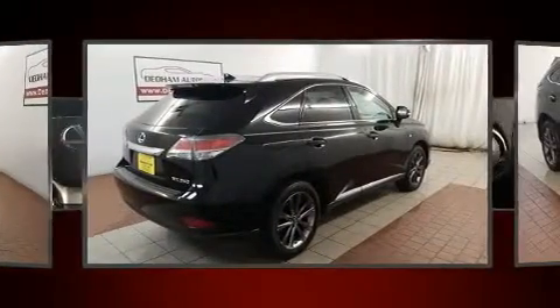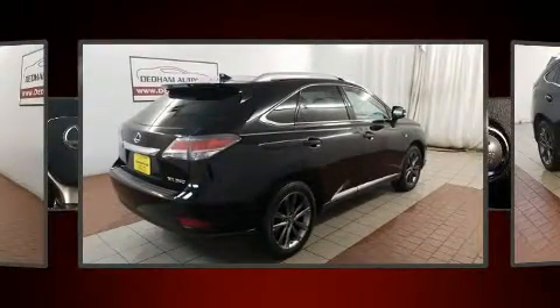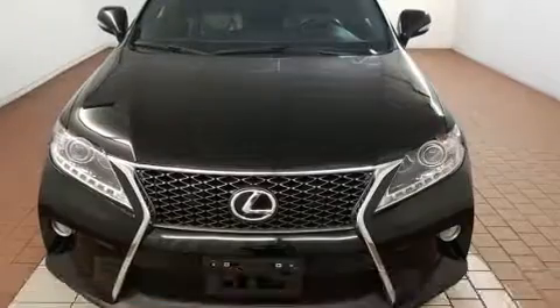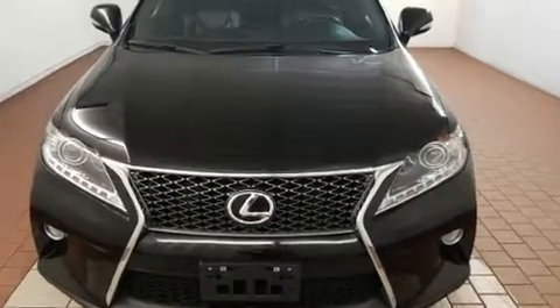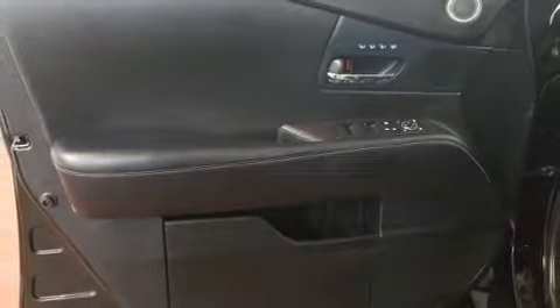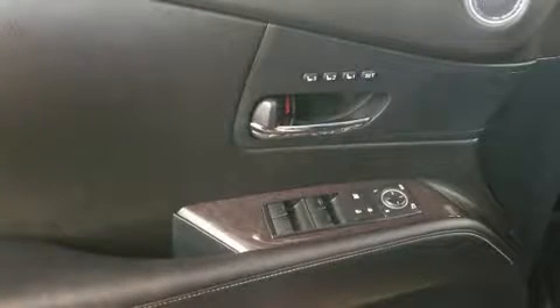Lexus prioritized comfort and style by including a rear window wiper, a power seat, front fog lights, heated door mirrors, a power rear cargo door, remote keyless entry, and seat memory. For drivers who enjoy the natural environment, a power moonroof allows an infusion of fresh air.